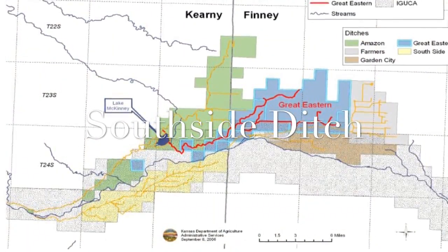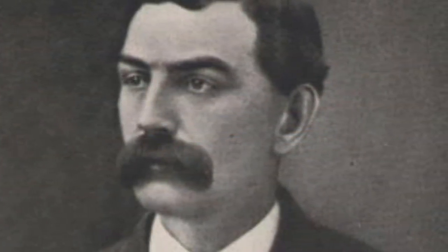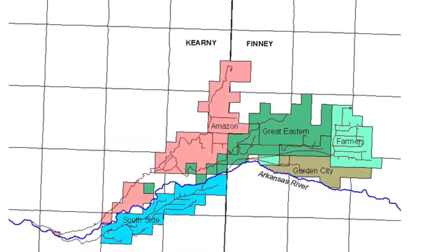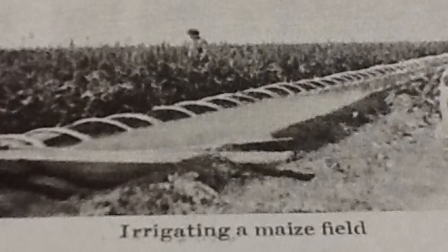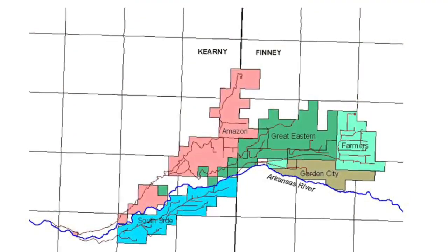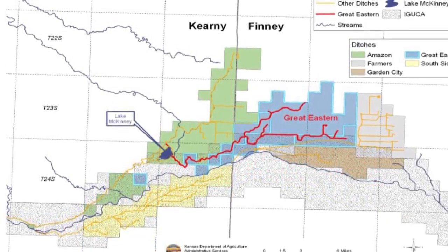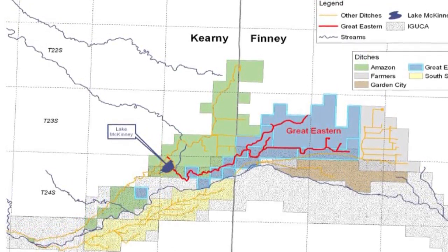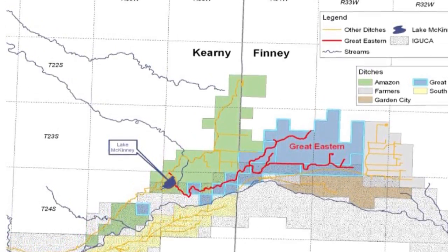The construction of the Southside Ditch was started in 1881 by C.H. Longstreet, using teams of men, mules, and some equipment. The construction was finished in 1883. C.H. Longstreet was hired to build a ditch to water fields on the south side of the Arkansas River. The water comes from the Arkansas River along with four other ditches: the Amazon, the Great Eastern, the Farmer, and the Garden City ditches. The head gates are seven miles west of Lakin, near Kendall. The ditch runs from Kendall, 19 miles over to Deerfield. In the 1900s, the United States Irrigation Company sold the ditch to the Southside Ditch Association.